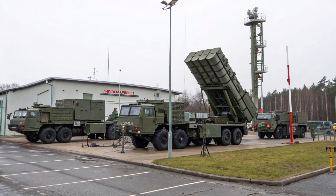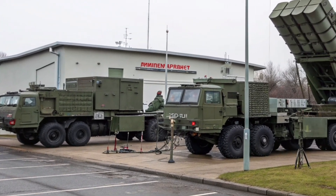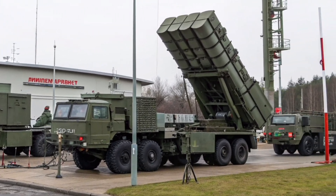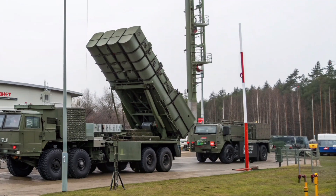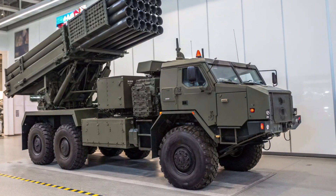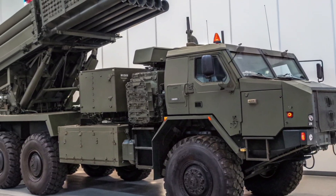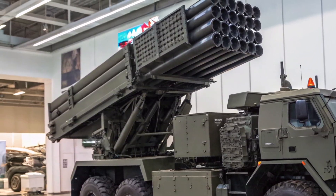Its design includes self-loading and unloading systems that significantly reduce reload times, allowing for faster repositioning and improved battlefield performance. The I Launcher also features a remote operation capability, enabling it to be deployed safely away from high-risk zones while still maintaining full control over launches and missile guidance.